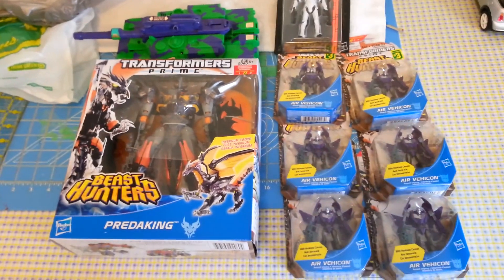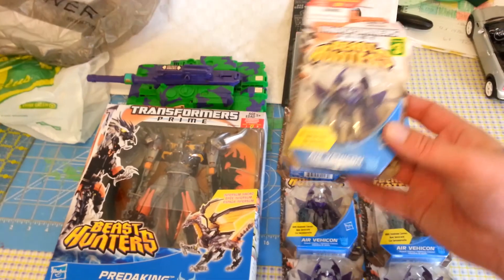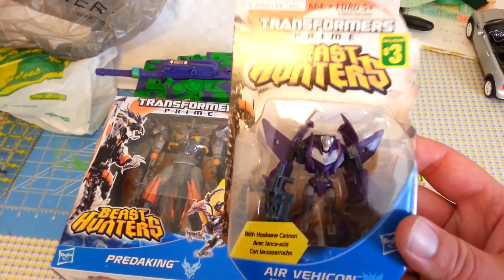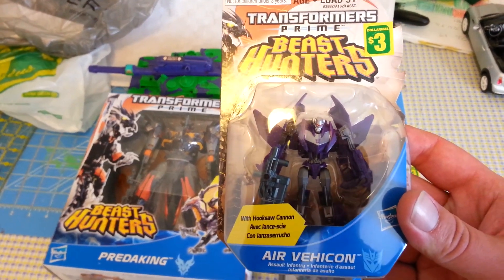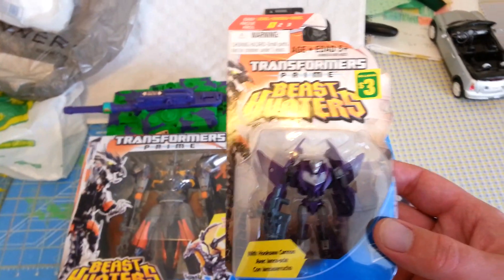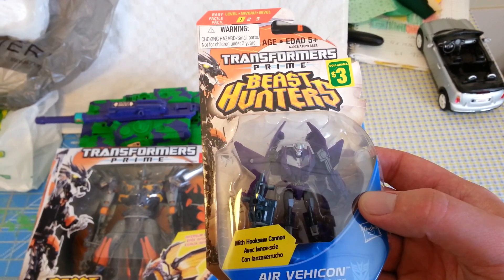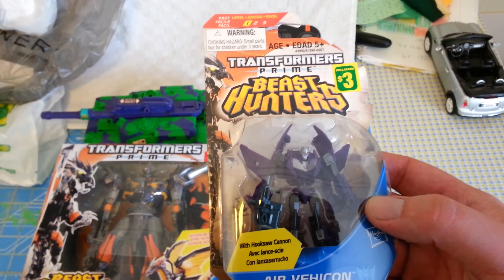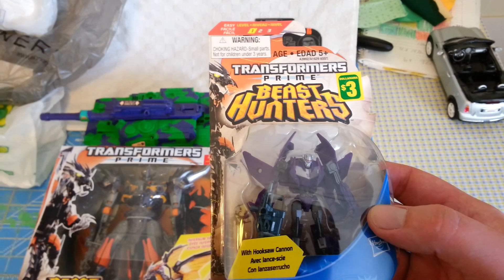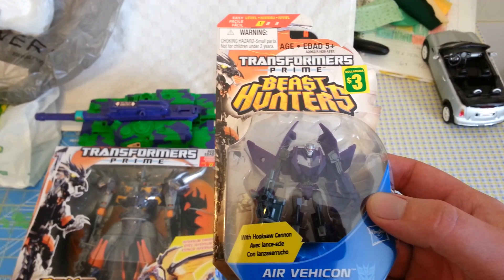I got quite a nice pile of loot here, most of which being some troop building goodness. The dollar stores here have had so much crazy stuff lately, from G.I. Joes to Star Wars figures. But now they got Transformers — Cyberverse figures and Beast Hunters — for three bucks each.